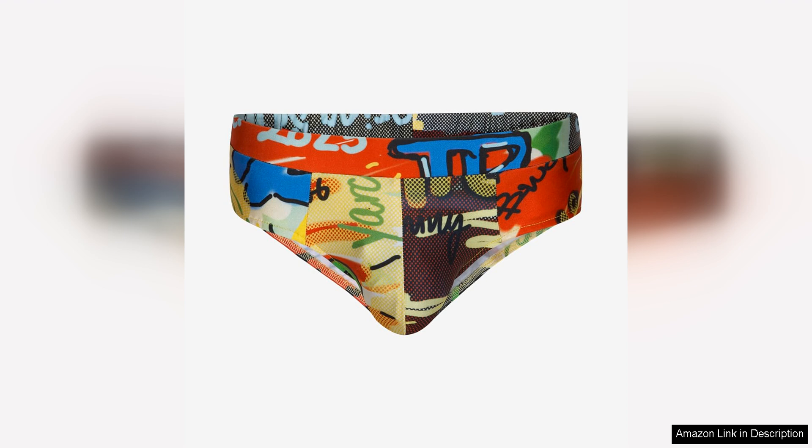In addition to the unique graffiti print, the swim brief also features a flattering cut that is both stylish and functional. The brief offers good coverage while still showing off your legs, and the high-cut design elongates your silhouette for a flattering look. The brief is also lined for added comfort and coverage.